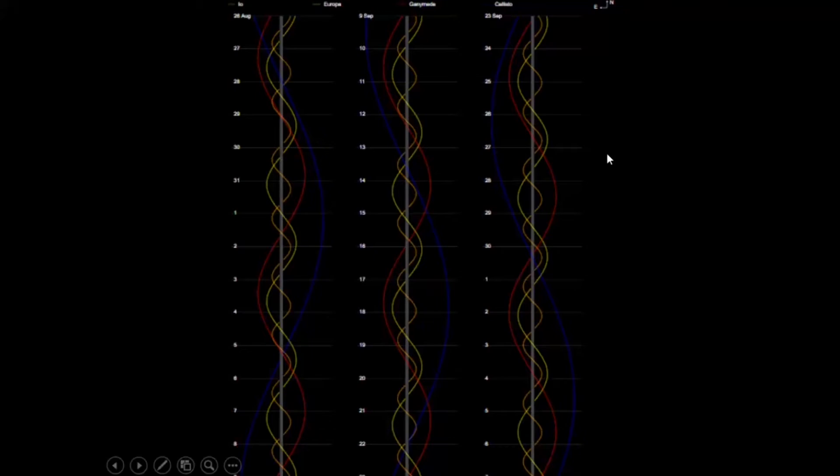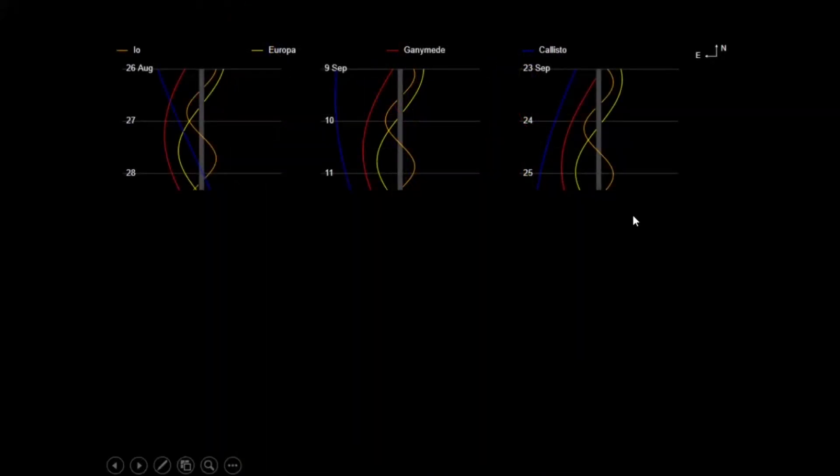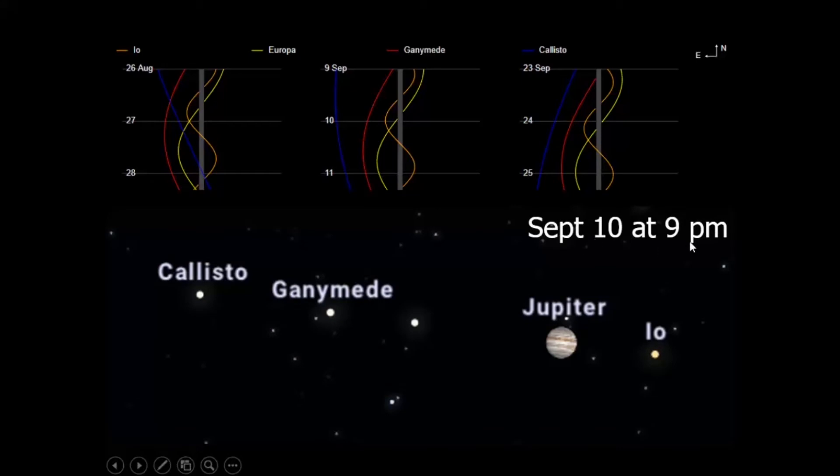Let's say you're going to go out and look at Jupiter around September 10th in the evening. You look at Jupiter and wonder which moon is which. This would be the view at September 10th at 9pm. There's Io right there, then Jupiter. That unlabeled one is Europa. Red is Ganymede, and blue is Callisto. That's how you keep track of who's who when you look at Jupiter.